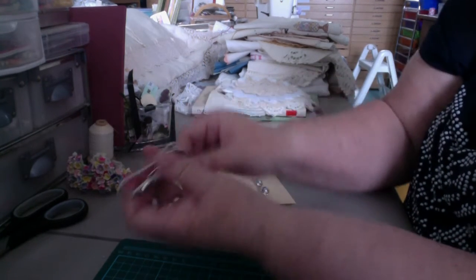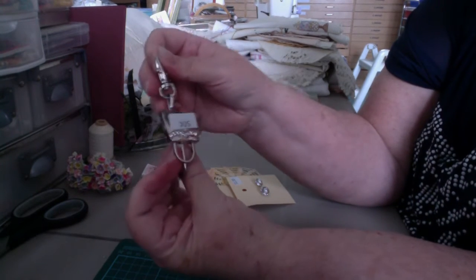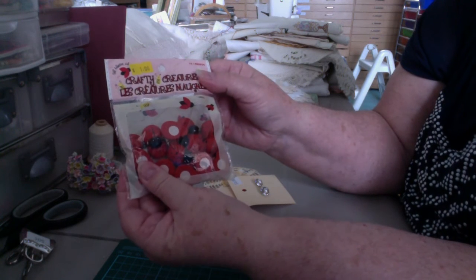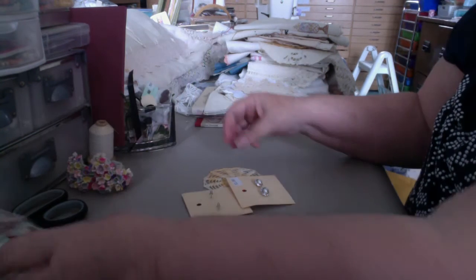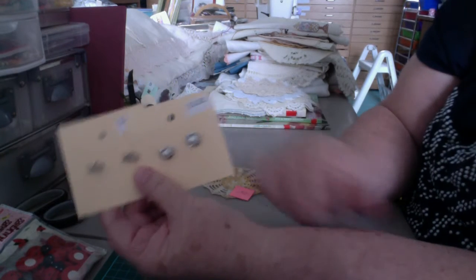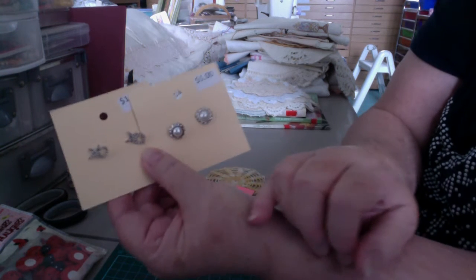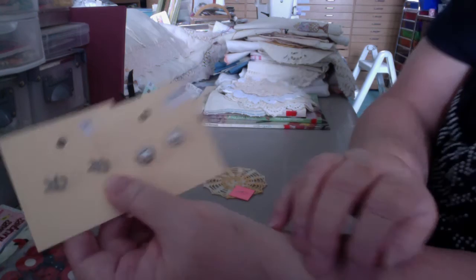I got this purse clip with a big lobster claw on it for 50 cents. I got this package of ladybugs here. I got these two packages of bling. I got these earrings and then these — I'm not sure whether those are fish or what they are, but they're cute. So I got those there as well.